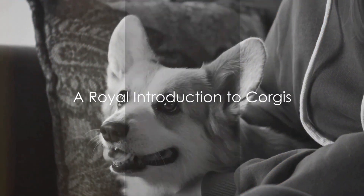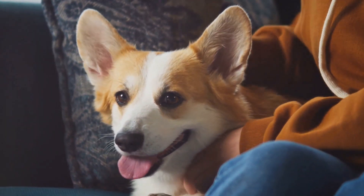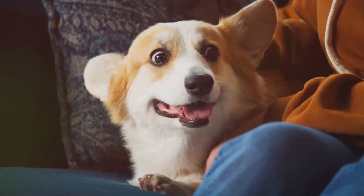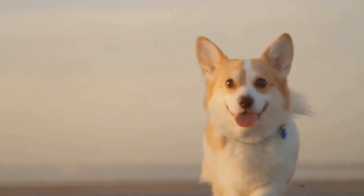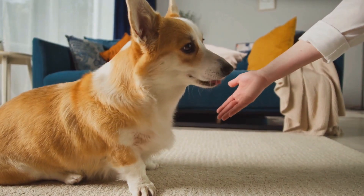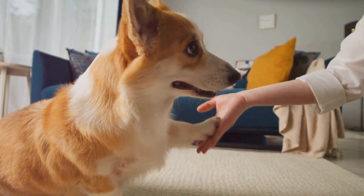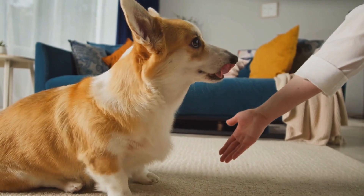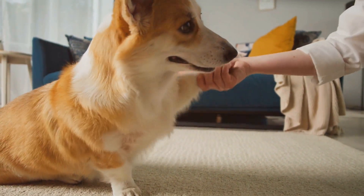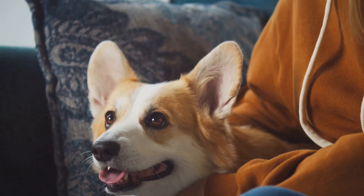Did you know that corgis are the favorite breed of Queen Elizabeth II, who has owned more than 30 during her reign? These charming canines with their short legs and big ears have a royal seal of approval. They come in two varieties: the frisky and friendly Pembroke Welsh Corgi and the slightly larger, equally delightful Cardigan Welsh Corgi. Both types are cherished for their playful demeanor and intelligent nature.